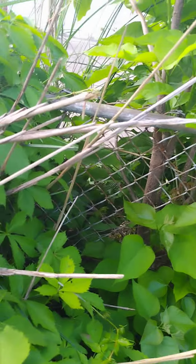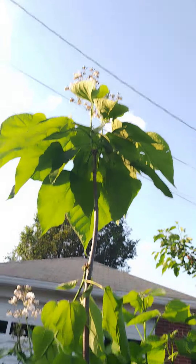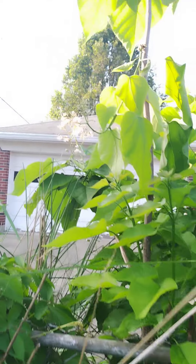These are buds. They looked like that a couple days ago. And now they look like that. How beautiful.